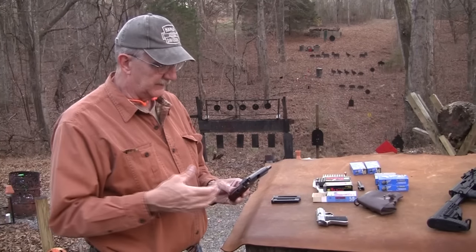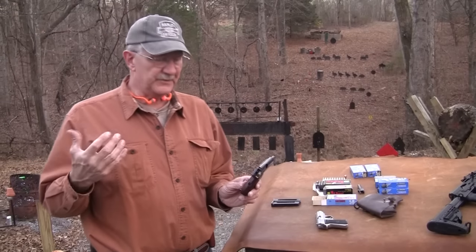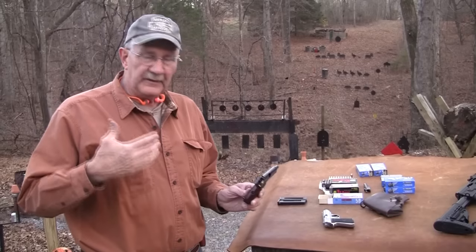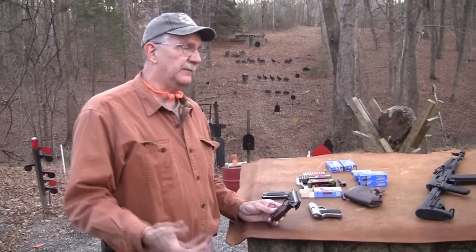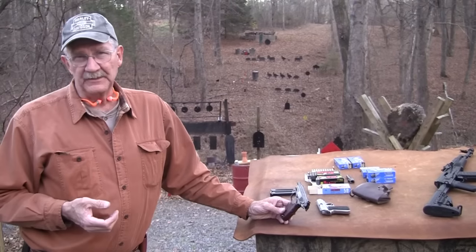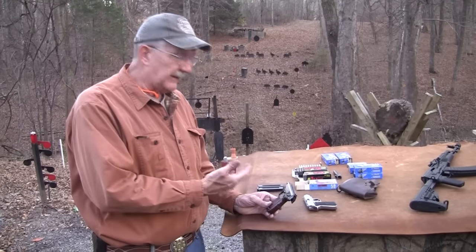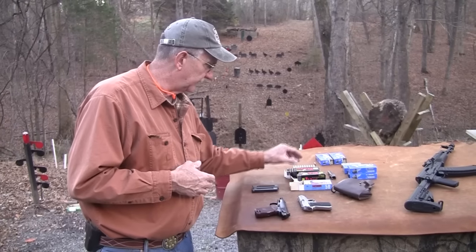There are a lot of these around in terms of the Makarovs, and there are so many variations — commercial and military from various countries: Germany after unification, East Germany prior to that, China, Bulgaria, the Soviet Union. There are different models and different calibers. The 9x18 is the classic Makarov round — 9mm Makarov.